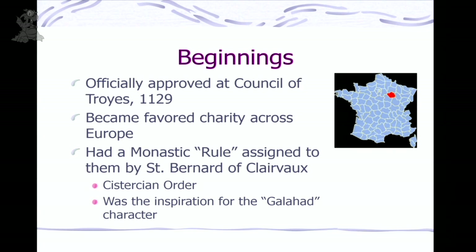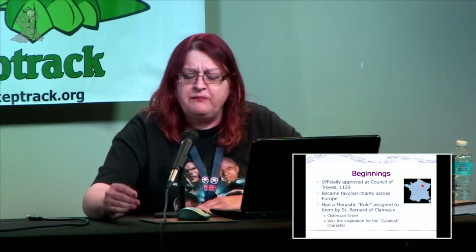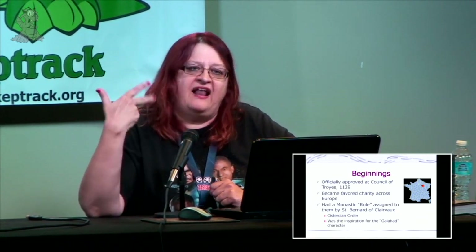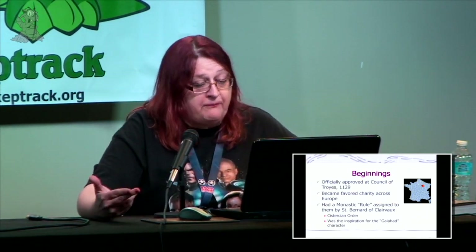Now all across Europe, people wanting to give money to the Crusades had the Templars as a church-backed institution. People were giving them huge tracts of land, money, and their sons to join the order. The Templars had a very specific rule designed by Saint Bernard de Clairvaux, closely aligned with the Cistercian order. The rules that Galahad had in legend kind of came from Saint Bernard and these rules. So the Pope gave the Templars even more power.